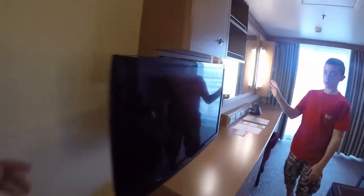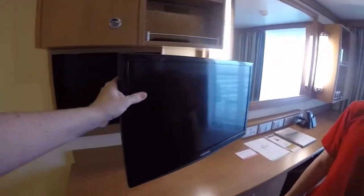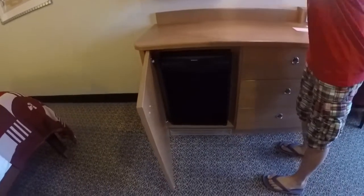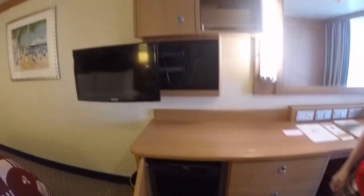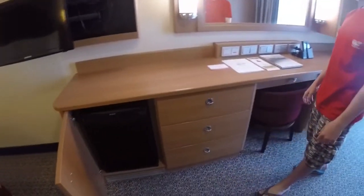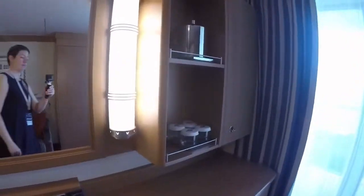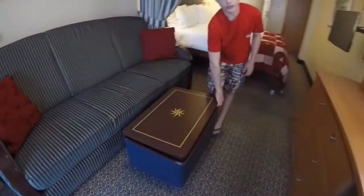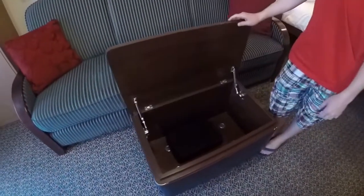Now for the cabinets. In this cabinet there is a mini fridge. And this little bed also counts as a storage space.